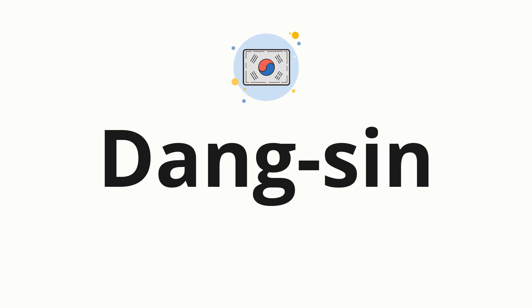Now, let's split the word into syllables and then pronounce each syllable one by one: Dang-shin.